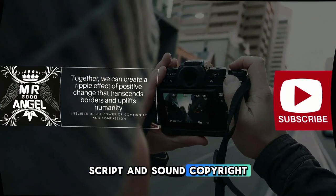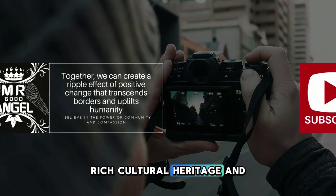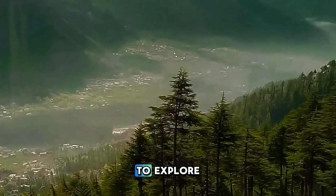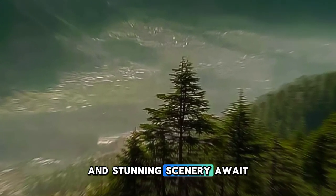Welcome to Pakistan, a land of breathtaking natural beauty, rich cultural heritage, and warm hospitality. Join us as we embark on a journey to explore the top 20 attractions of this enchanting country, where ancient landmarks, vibrant bazaars, and stunning scenery await.